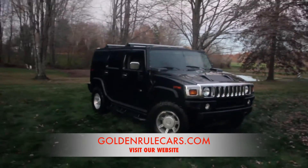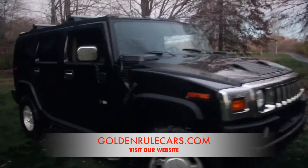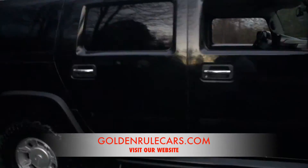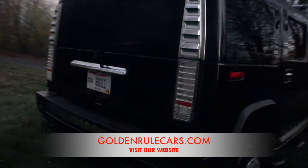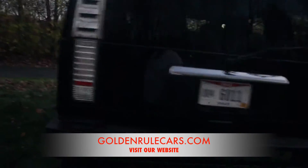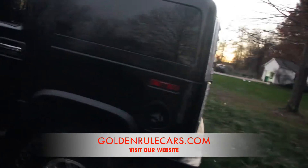Hi, this is Jason Robinson. I'm the owner of Golden Rule Auto Sales. I just wanted to take a minute to go over this H2 with you. At the end of the day, obviously this vehicle is black — it's going to show a little bit of imperfections more than pretty much any other color, but at the end of the day it's extremely clean.